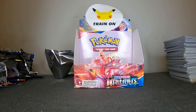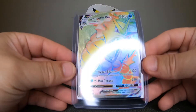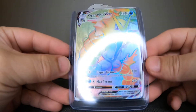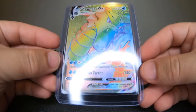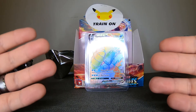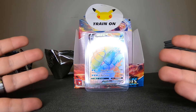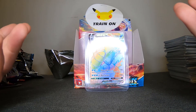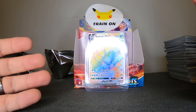So the notable pull tonight is the Gyarados V-MAX Rainbow Rare — what a beautiful card, I love Gyarados. Well anyways, that is it for this booster box. Thank you guys for chilling with me today, I hope you guys have a good Thanksgiving, and we will see you guys in the next episode. Take care, peace!